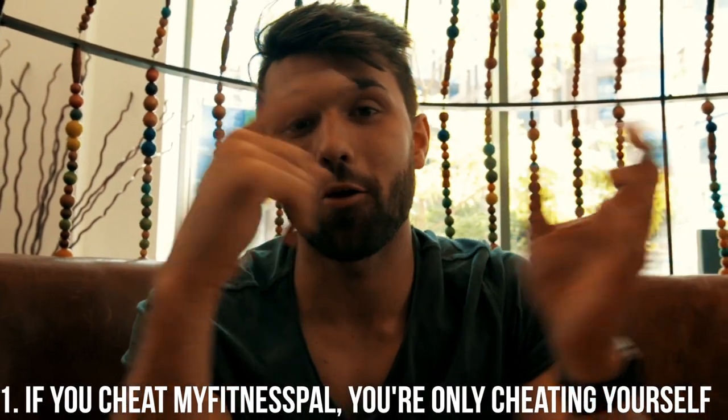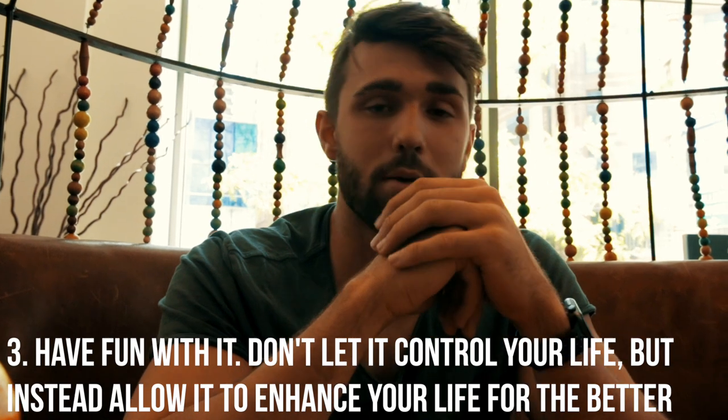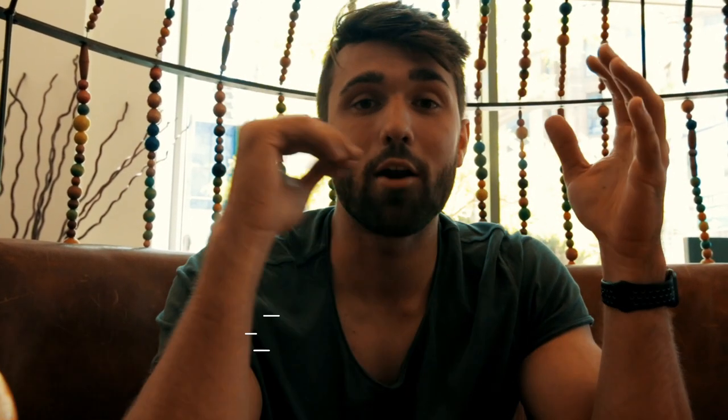Some quick bonus tips: number one — if you cheat MyFitnessPal, you're only cheating yourself. No one else is losing. If you've gone over, you have to log it, let yourself see it, and you can see where you've gone wrong. A lot of people like to just lie and get their numbers right, but you're doing nothing by doing that. Also, sauces add up real quick. One little pizza creamy garlic dip is like 30 grams of fat — be careful with the sauce and make sure you're logging it. Lastly, just have fun with it — there are great forums on MyFitnessPal and great mechanisms to learn how to be better at tracking. Make it part of your life and your results will increase so much.